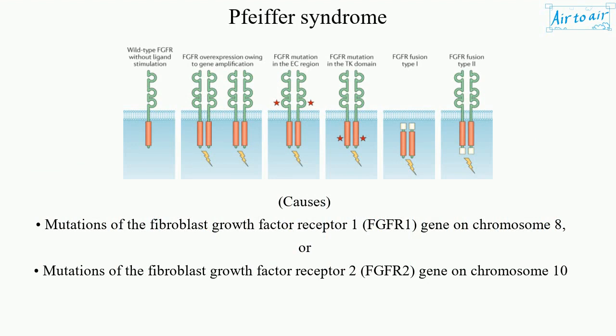Causes include mutations of the fibroblast growth factor receptor 1 (FGFR1) gene on chromosome 8, or mutations of the fibroblast growth factor receptor 2 (FGFR2) gene on chromosome 10.